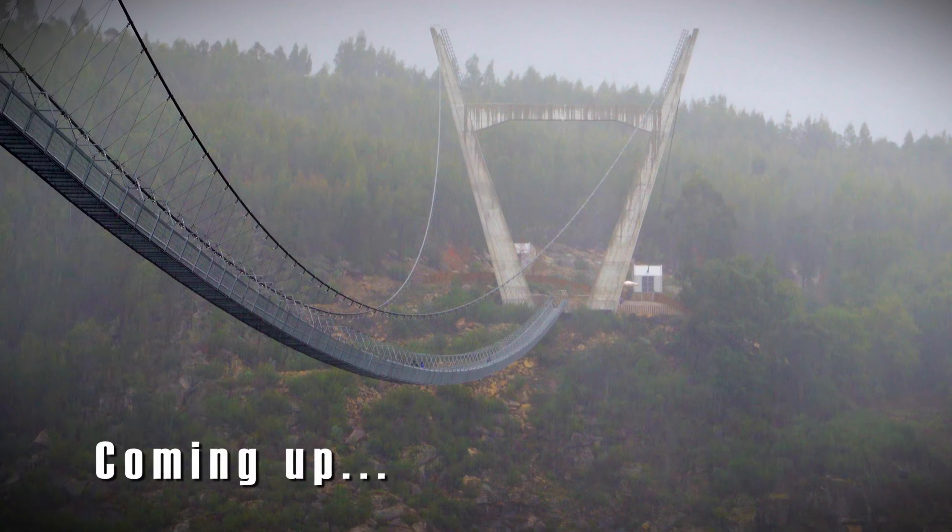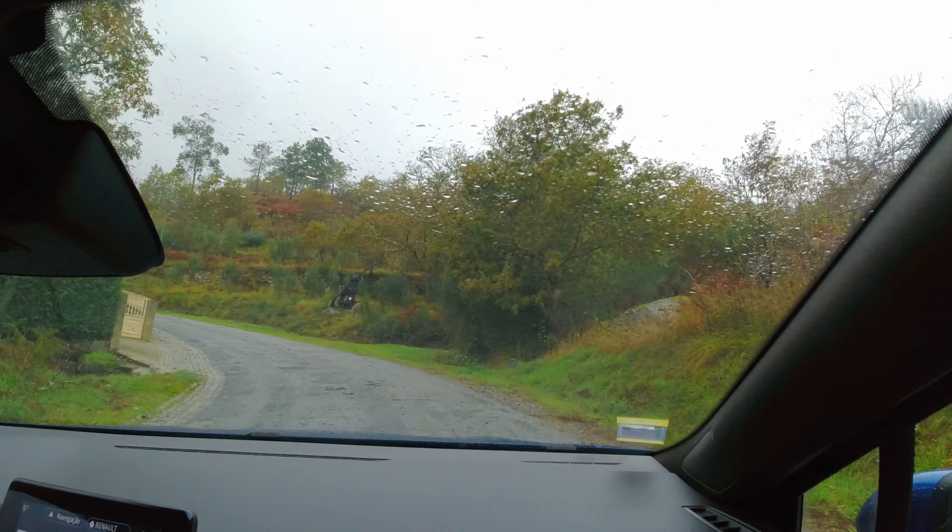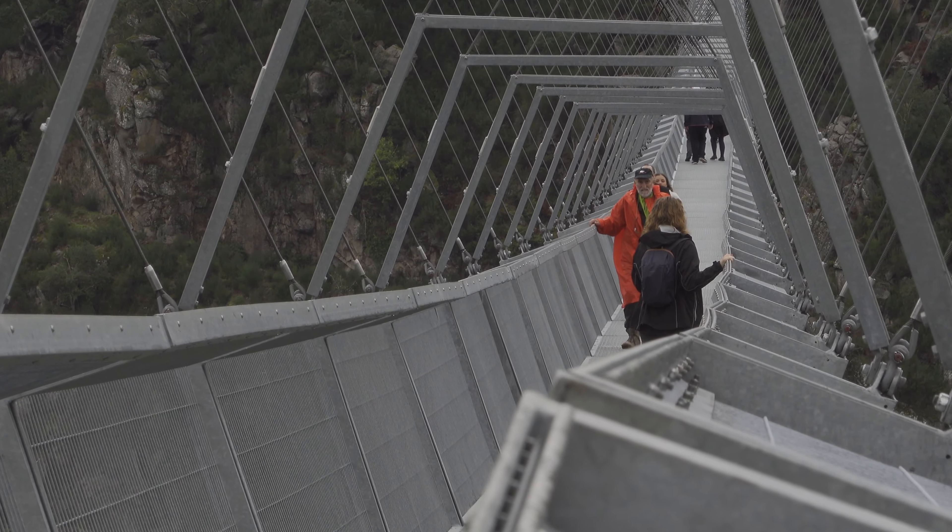This is not the video that I thought we'd be making today, and don't do what we did. We are headed right now to the longest pedestrian bridge in the world. It is here in Portugal, and it's only a little bit out of our way to go to it, so we thought we can't pass up this opportunity.